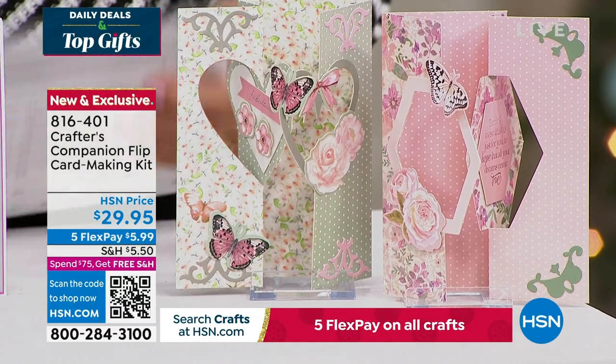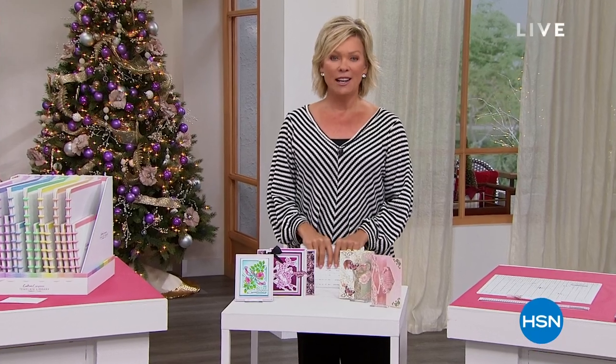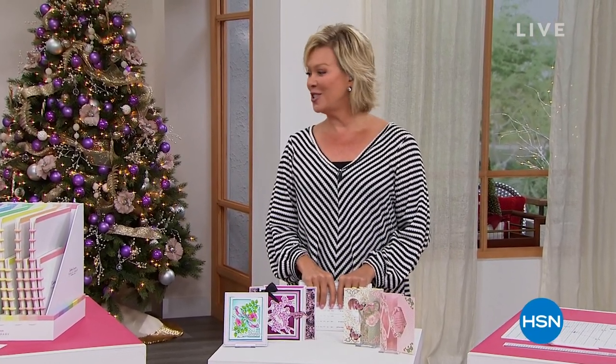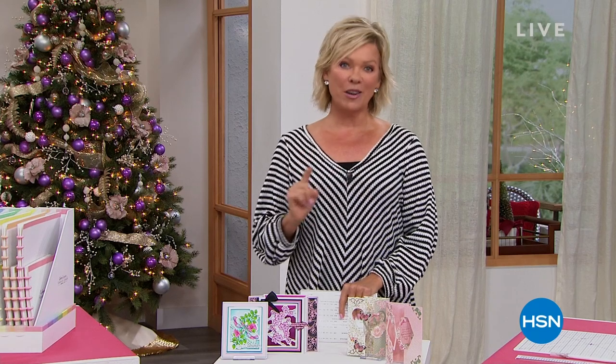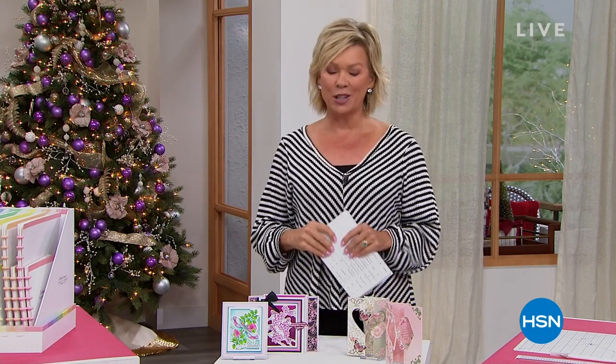15 years ago - I can't believe how fast that's gone - we introduced you to Sara Davies. She has changed so many of our lives with all of the creative solutions that she has come up with and shares with us. The star of today is our Today's Special - let's take a look.